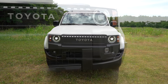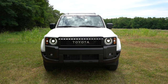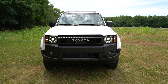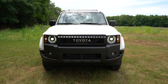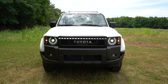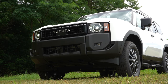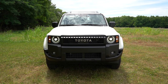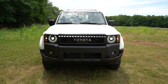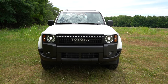Up front, the Toyota heritage front grille comes standard across the board. LED headlights also come standard for all trim levels, but they differ in design. The 1958 and First Edition get heritage-inspired circular lights, while the mid-grade gets the previous generation's rectangular style. LED daytime running lights come standard, along with automatic high beams — they'll dim for oncoming traffic and automatically switch back up when the vehicle passes.